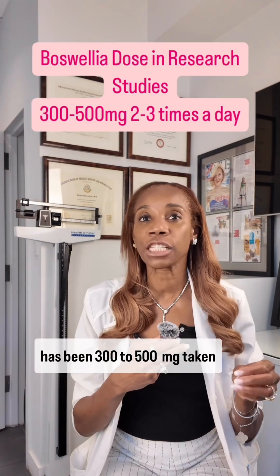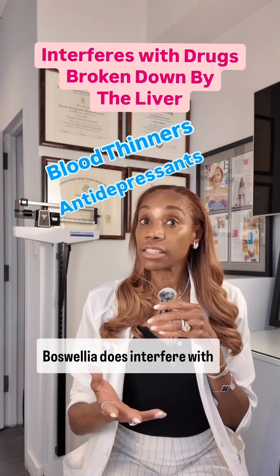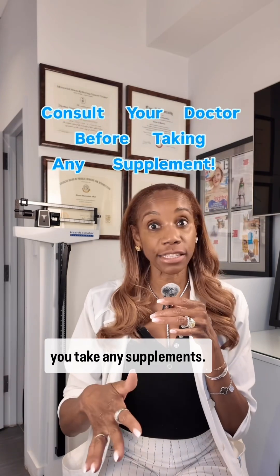Boswellia supplement dosage has been 300 to 500 mg taken two to three times a day. Boswellia does interfere with antidepressants and may interact with blood thinners, so it's important to consult with your physician before you take any supplements.